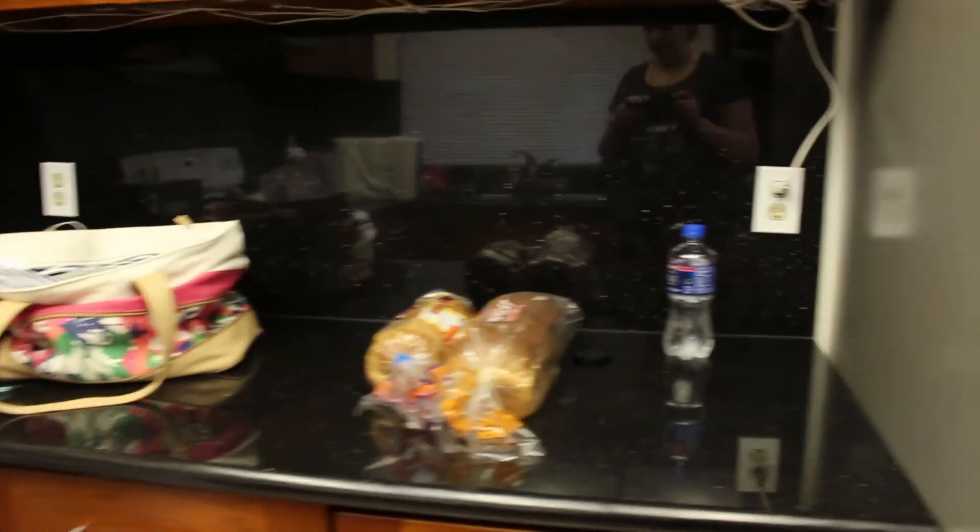We are back from Target. He is setting up the internet because we got a modem. We have some groceries — not a whole lot. We got paper towels, some water, bread, milk, eggs, butter — just the basics.